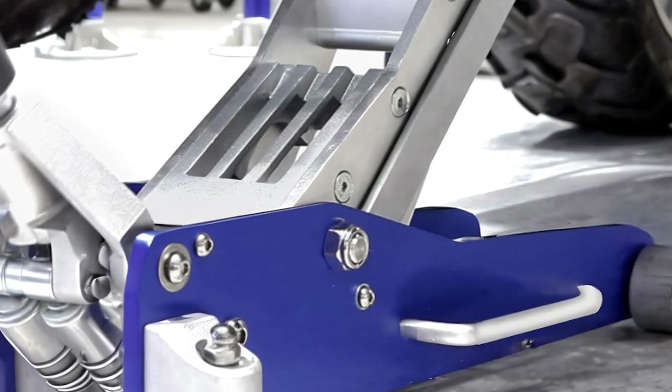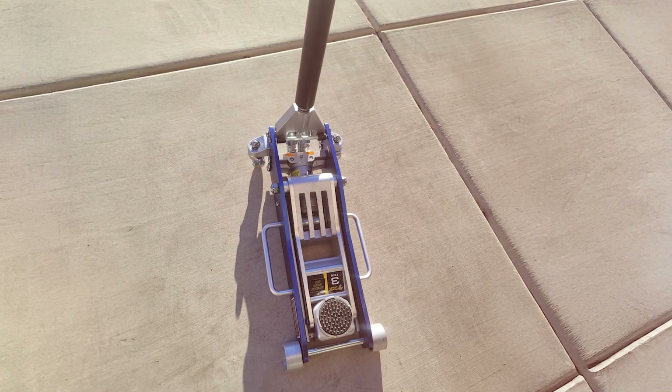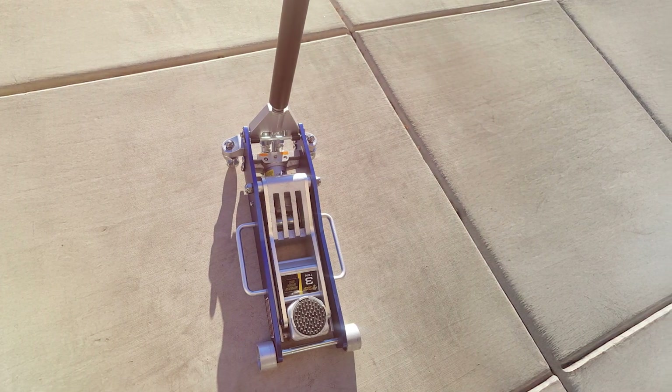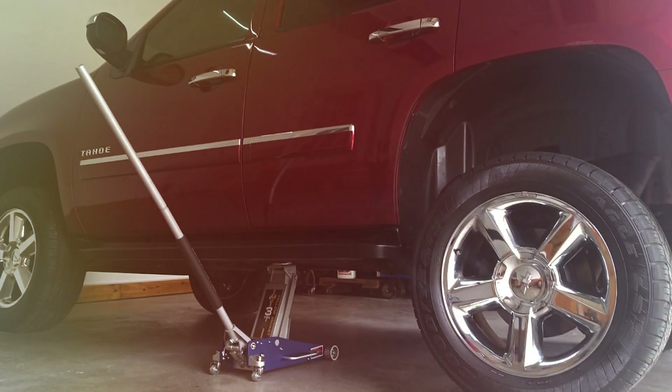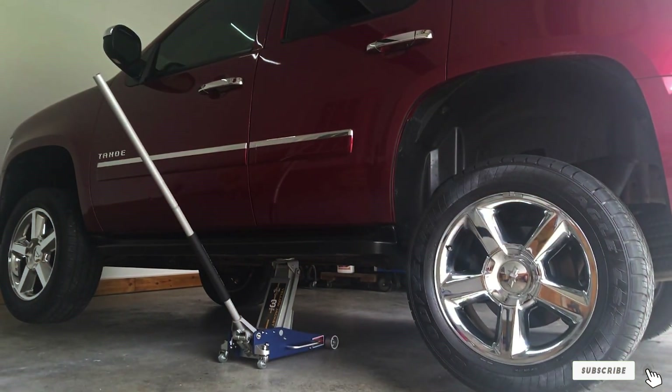One of the key features of the Yellow Jacket is its rapid pump technology, which allows for quick and efficient lifting. This is particularly useful for those who need to lift vehicles frequently, as it reduces the time and effort required to get the job done. The jack also features a narrowed aluminum handle, which provides a comfortable and secure grip during operation.